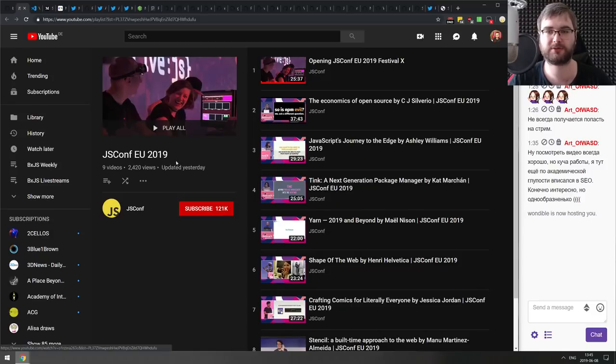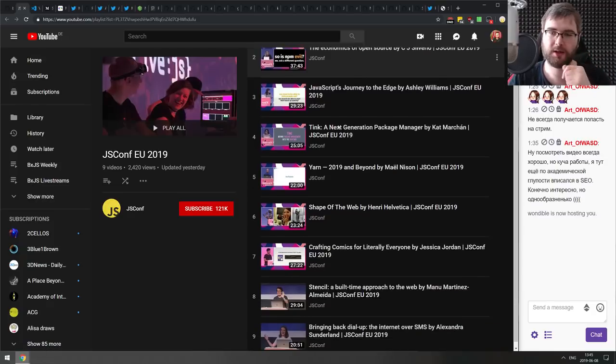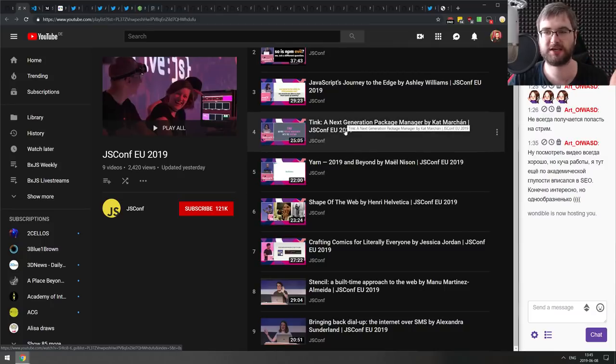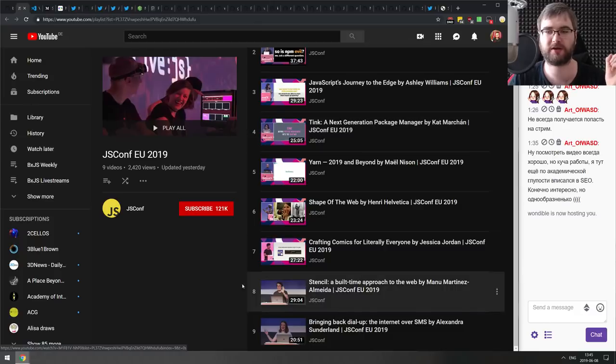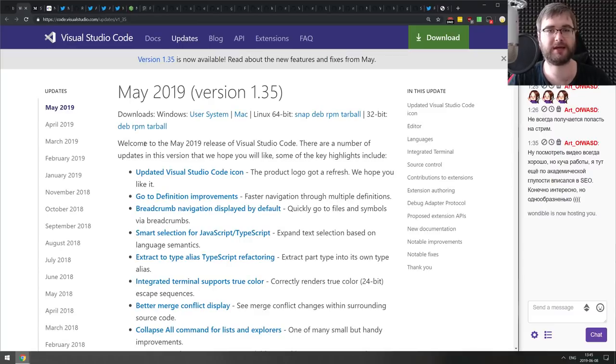Last in this section: the JSConf EU 2019 playlist, which includes a bunch of talks including the one on Entropic, the distributed registry. If you don't want to read the essay, you can just watch the video. There's also content on the future of Yarn, the future of Tink (the npm successor), and a bunch of other cool things — highly recommended.